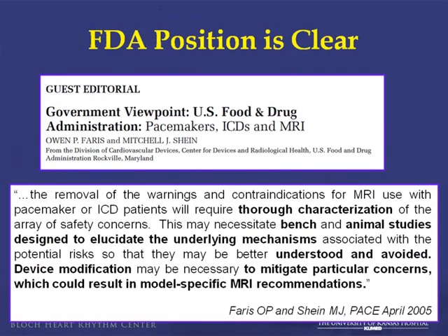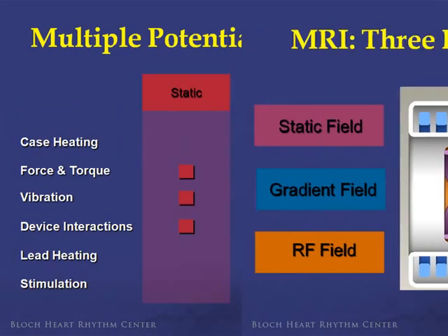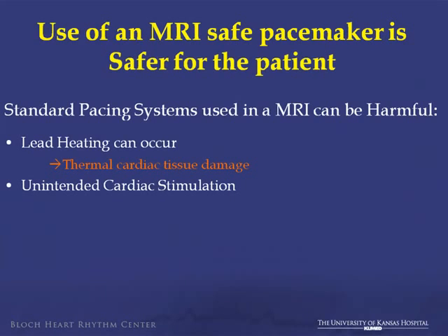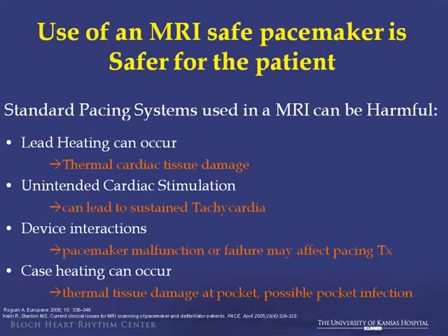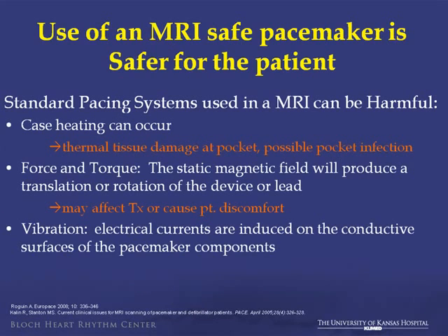The FDA position is also very clear. The only way to consider an MRI-safe device for approval is with proper testing. There are roughly three areas that create an electromagnetic field in an MRI: a static field, a gradient field, and an RF field. These cause issues with heating and other problems. Lead heating can cause thermocardiac tissue damage, usually at the tip. Unintended cardiac stimulation can lead to sustained tachycardia. The device can malfunction and affect programming, and the case can heat causing issues with the pocket.